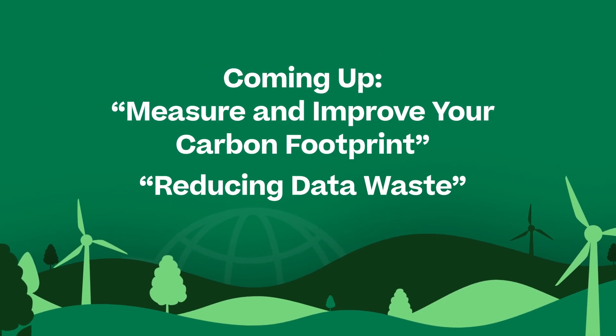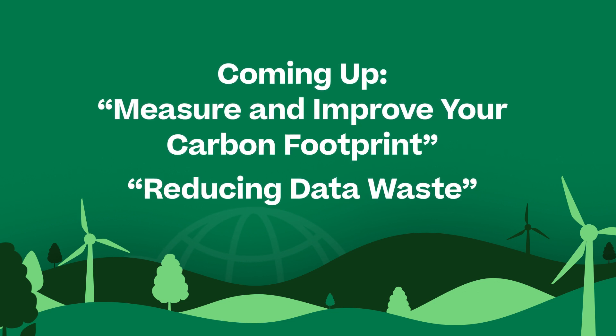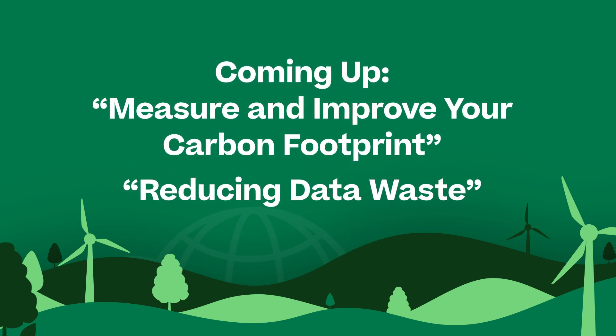With a little diligence, you'll pick technology partners that provide sustainability benefits that will compound for you over time. If you're interested in this topic, we have two other episodes in our sustainability series — one on measurement and continuous improvement, and the other on reducing data waste. Check them out.